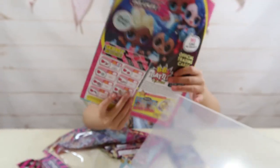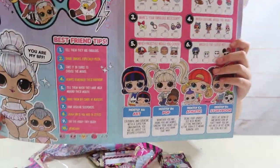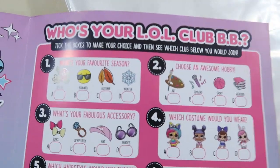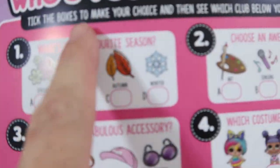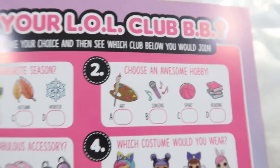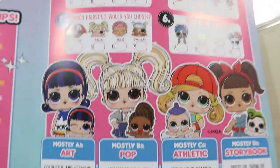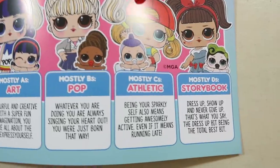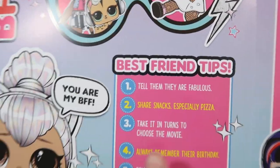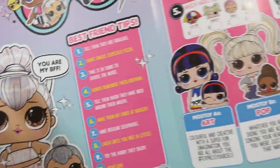Oh, it's like an activity book! There we go - look, there's all the games and everything. That's actually really cool. So who's your LOL club BB? Tick the boxes to make your choice and see which club below you would join. So you've got to tick them and then that'll figure out what LOL you are. So it's all about all your BFFs and everything.